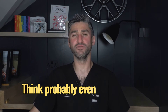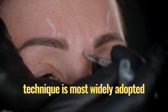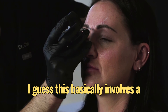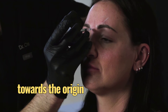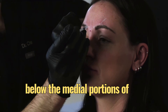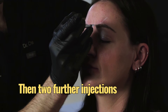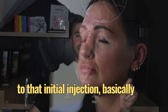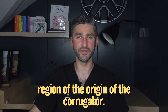The five point injection technique is most widely adopted worldwide. This basically involves a single injection point towards the origin of the procerus in the midline, just below the medial portions of the brows, then two further injections superior and lateral to that initial injection, basically into the region of the origin of the corrugator.